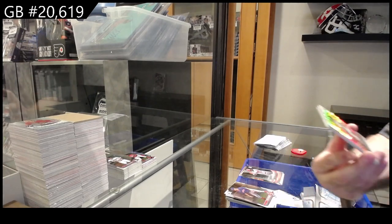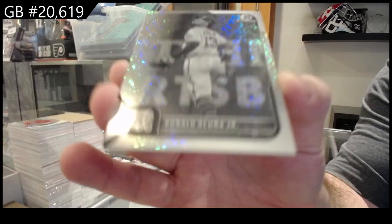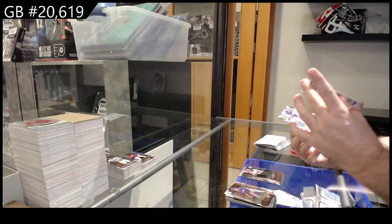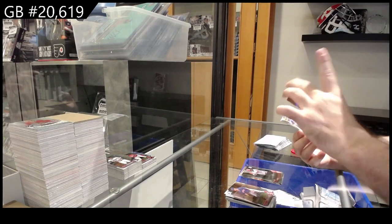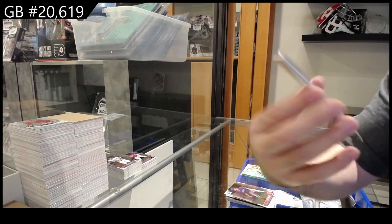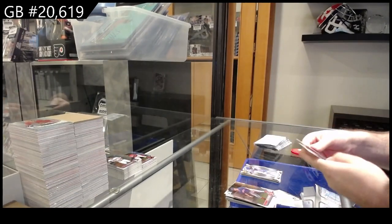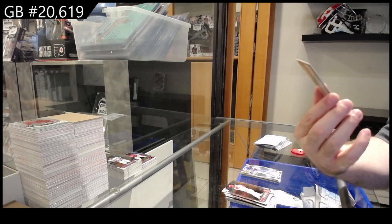We've got a diamond parallel of Ronald Acuna Jr - that's a pretty sweet one! That one is numbered to 199. Are they all numbered to 199? That's for the Braves. Velasquez for the Cubs. The Bowman was inception once, and we got a first of Della Santos.